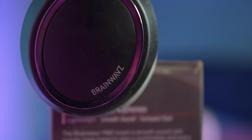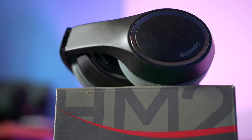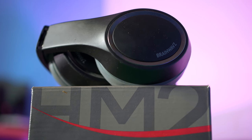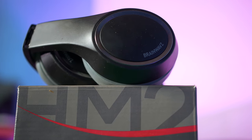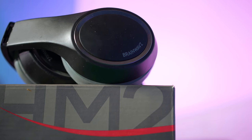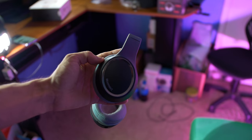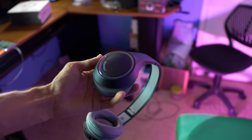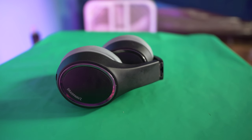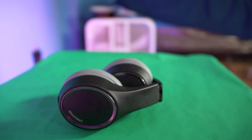At number one we have the Brainwaves HM2s, and I already made a full video about these, but I just wanted to feature them again on this list because I love these headphones so much. In fact, these are my main headphones that I use whenever I'm shooting videos or editing, and I've had these for almost three years now and they are still working pretty good, like new. The only thing about these headphones is that they are not Bluetooth, so you can only use them with the provided 3.5 millimeter cable.